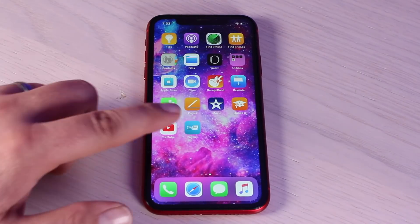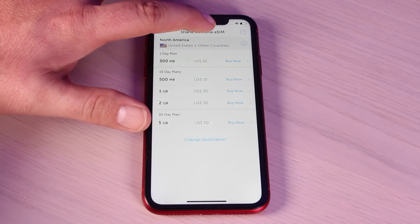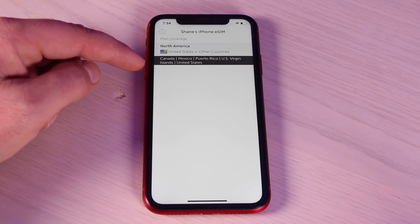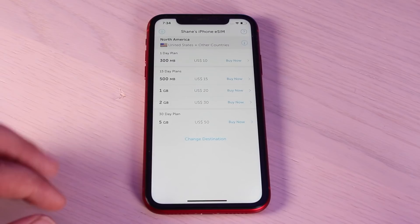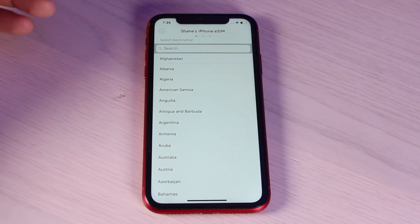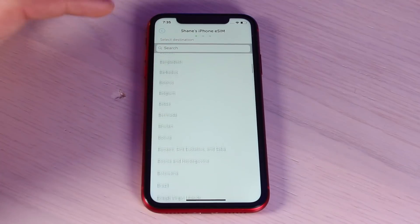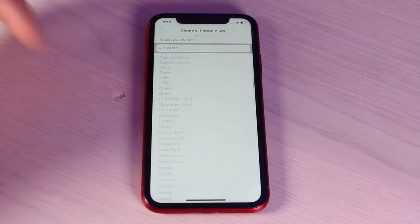To set up your eSIM, all you have to do is download the GigSky application. You'll see that my iPhone's eSIM is pulled up here. We're looking at North America plans, which include Canada, Mexico, Puerto Rico, U.S. Virgin Islands, and the United States. You can actually change the destination — there is support for over 190 countries, so no matter where you're heading, chances are you'll be able to find a plan for that particular region.